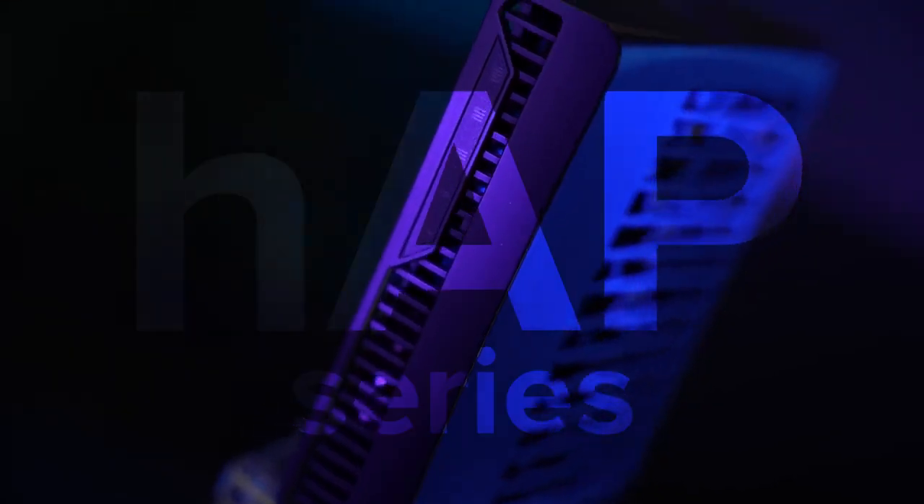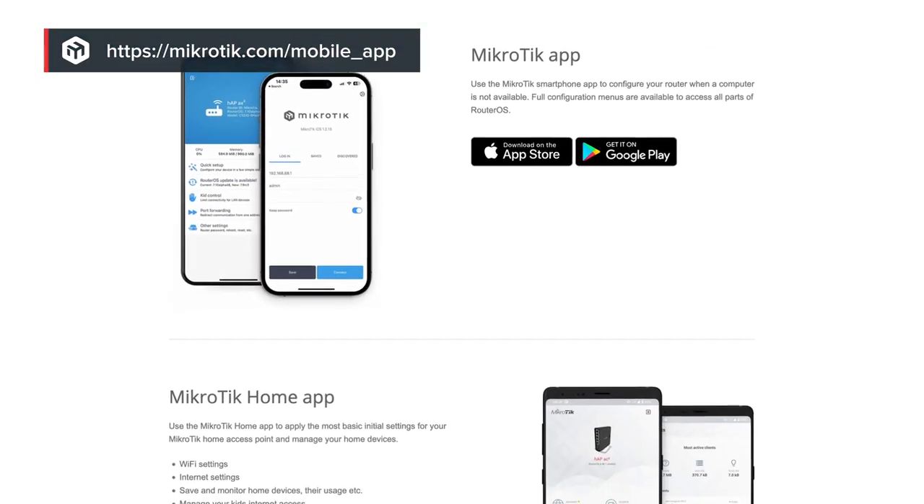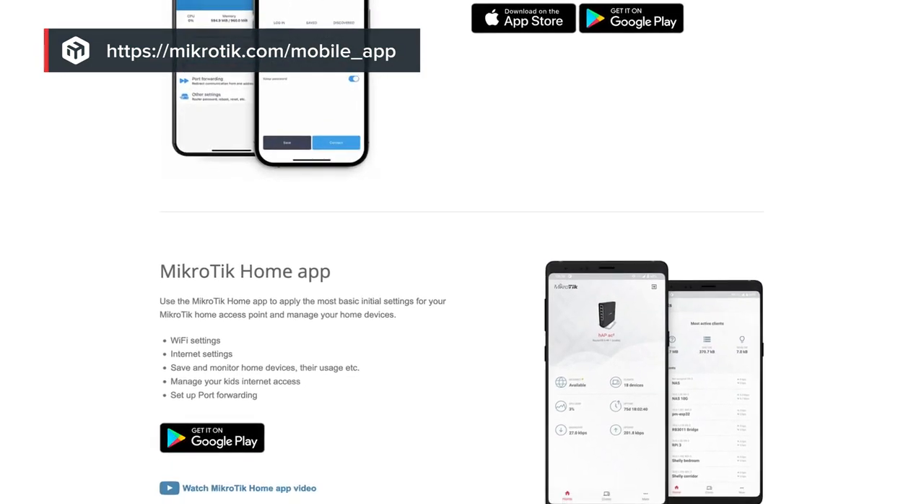Now let's move on to the exciting part: the hardware. We'll start from the smallest, most affordable devices, but I have some premium routers for you as well — there's something for everyone here. First up, the HAP series. HAP stands for Home Access Point. They don't cost too much, and you can configure them through our super simple smartphone app. In fact, most MikroTik devices can be configured that way.